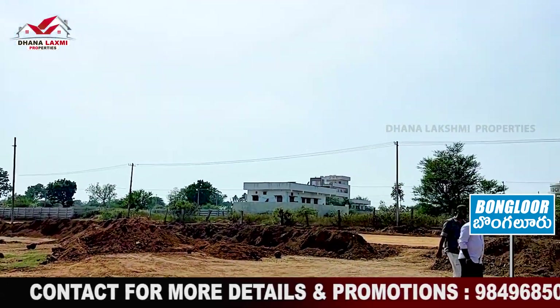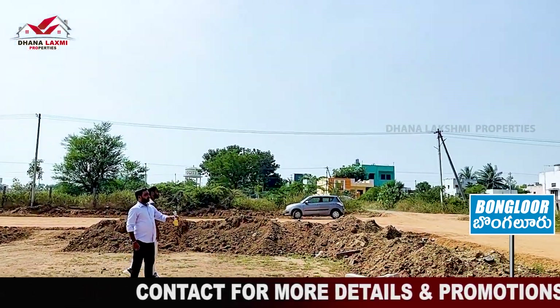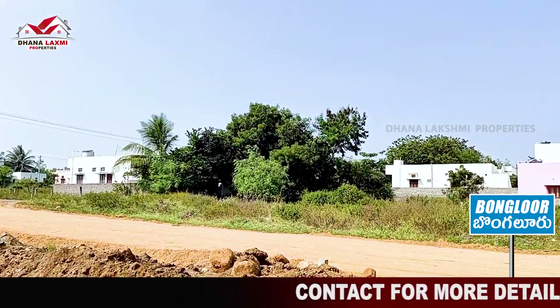We have already built for IT employees. We are going to build IT colonies. It is going to be a beautiful location.